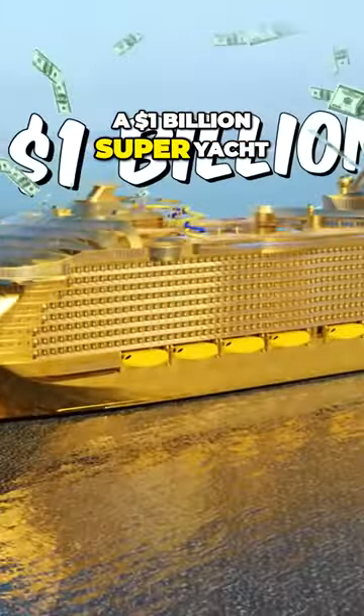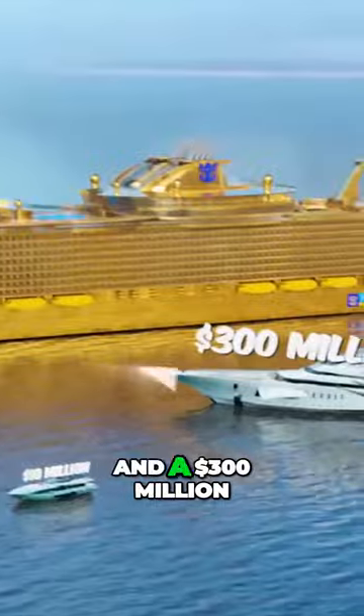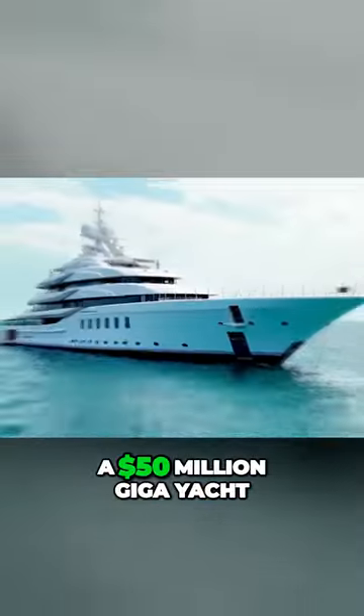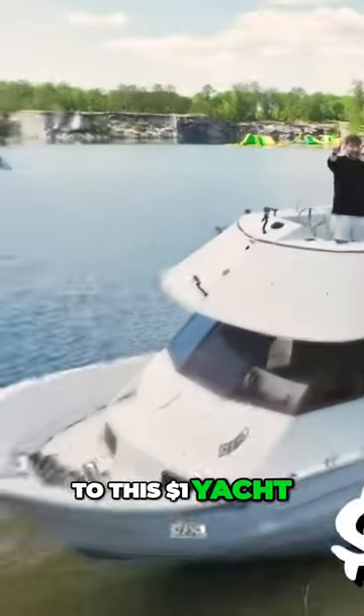This is a $1 billion super yacht, and it's big enough to hold an entire city on the water. How do humans build this stuff? And I'm going to show you the difference between this and a $300 million mega yacht, a $50 million giga yacht, all the way down to this $1 yacht.